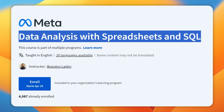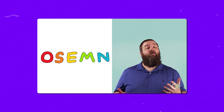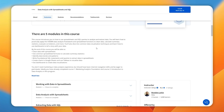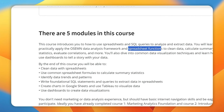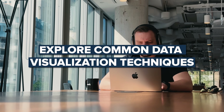Course 2: Data Analysis with Spreadsheets and SQL. In the second course, you will learn how to use spreadsheets and SQL queries to analyze and structure data. You will explore the practical side of the data analysis framework — cleaning data, calculating summary statistics, and evaluating correlations using spreadsheet functions. You will also explore common data visualization techniques and how to use dashboards to tell compelling stories with your data.